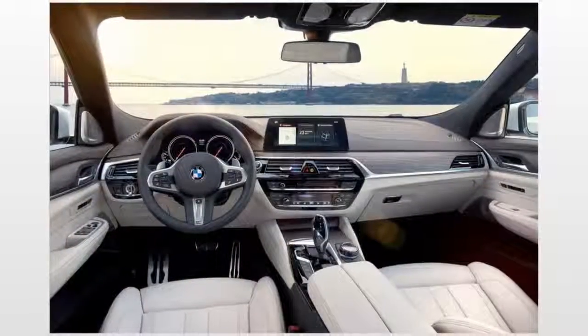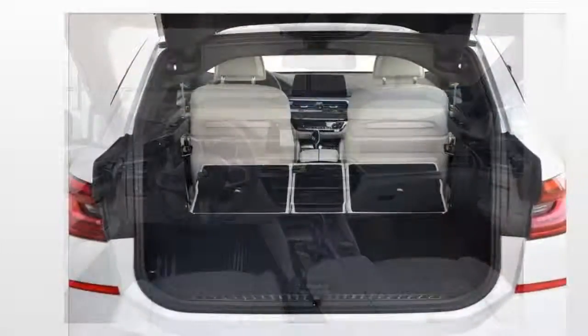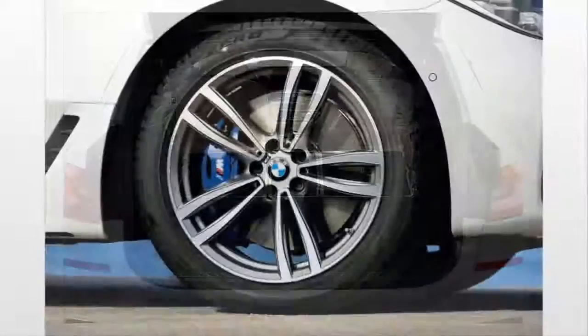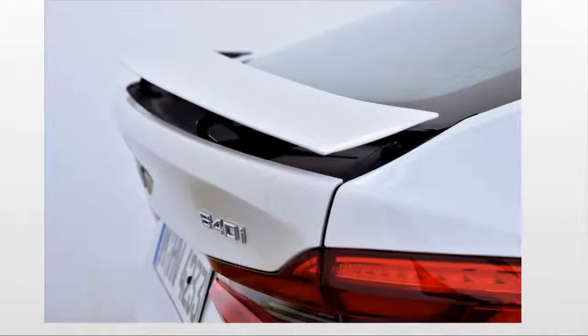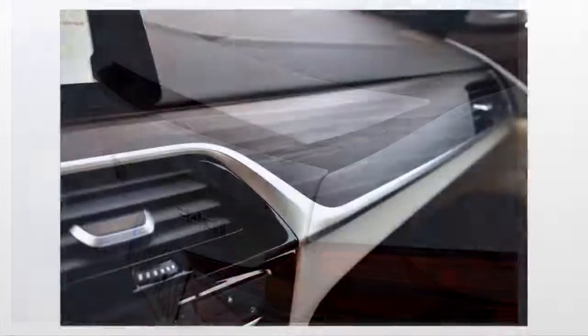More importantly, it trades the complicated and heavy two-mode hatchback of the 5 Series GT for one that opens in a more traditional manner. This change, and others like it, help the 6 Series Gran Turismo trim some weight compared to the 5 Series GT, which aids both its performance and efficiency.